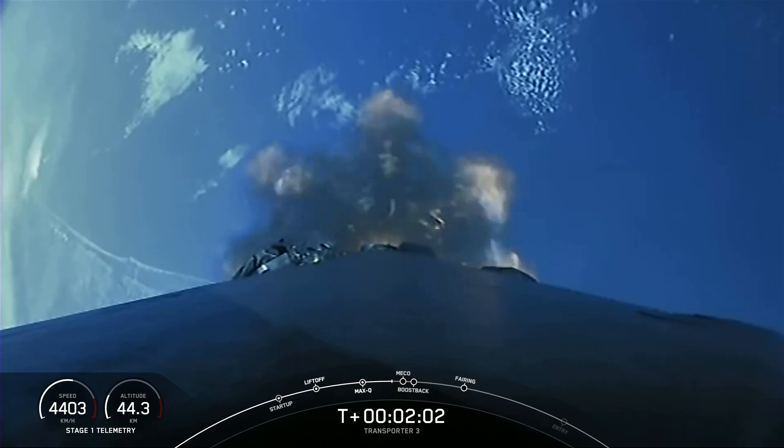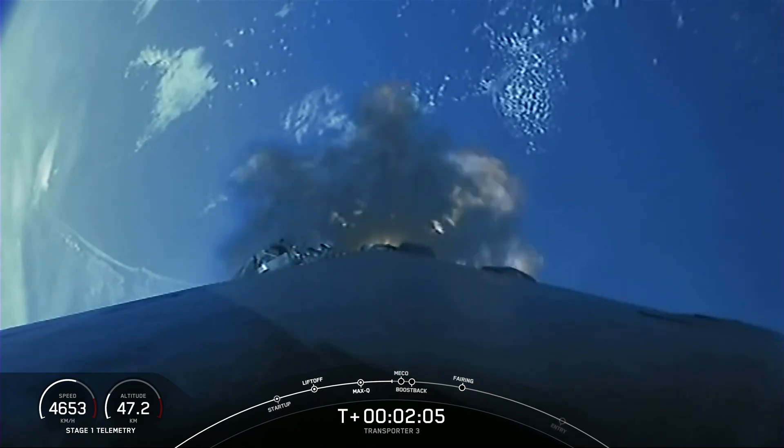This is known as return to launch site, as opposed to a drone ship landing.